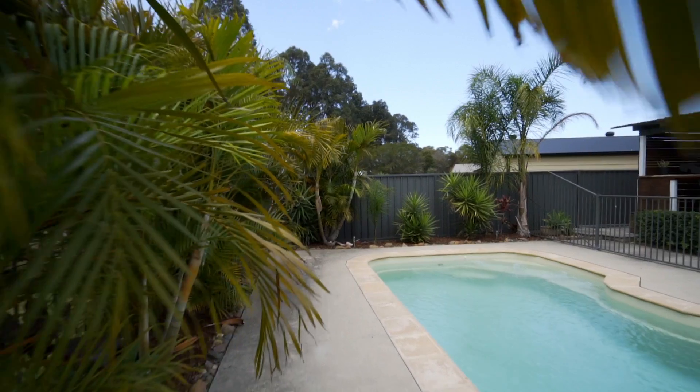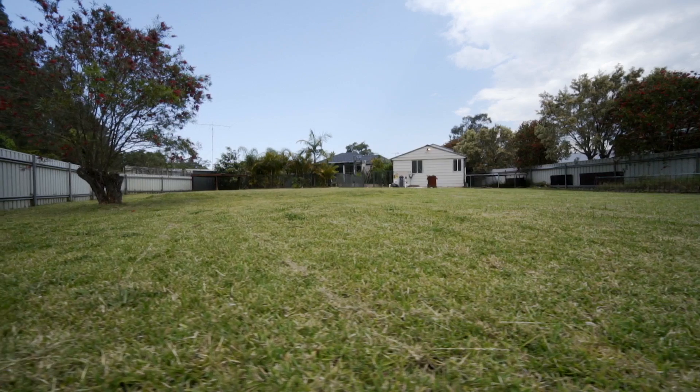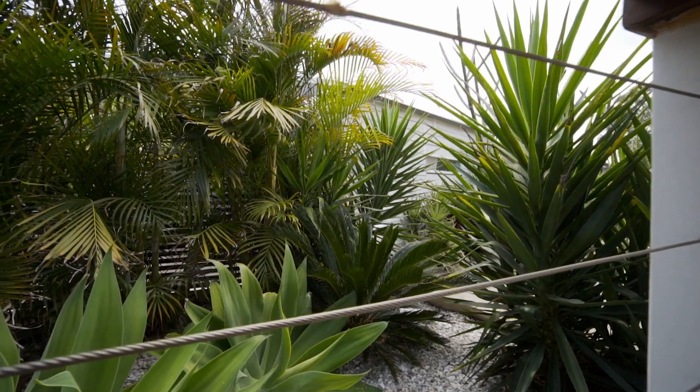As I'm standing here, I'm overlooking the wonderful backyard, which would make the best area for the kids and pets to run around.